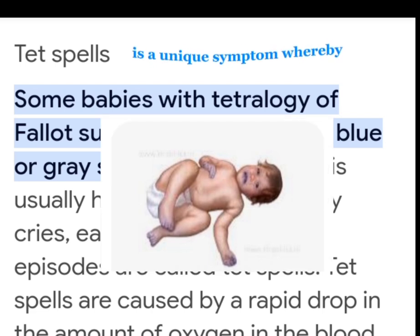Tet spells are a unique symptom whereby some babies with tetralogy of Fallot suddenly develop deep blue or grey skin, nails and lips. This usually happens when the baby cries, eats, or is upset. These episodes are called tet spells. Tet spells are caused by a rapid drop in the amount of oxygen in the blood.